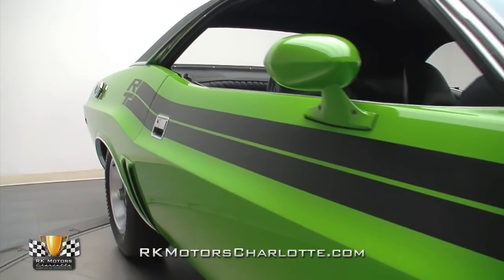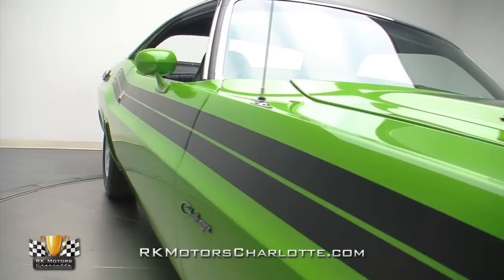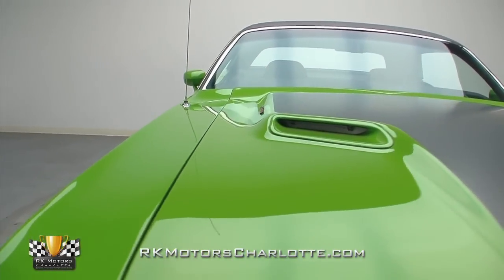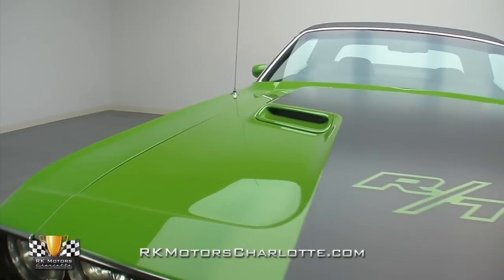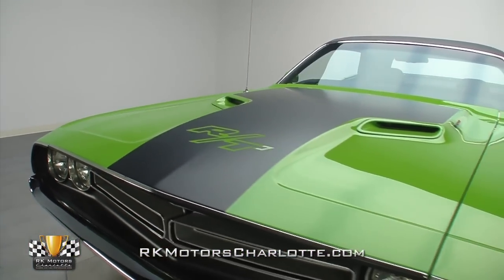Its build started with a solid, original shell, which was sandblasted to bare metal and augmented with minimal bodywork. Once its panels were as close to perfect as possible, a smooth coat of epoxy primer was covered with several coats of Z-Chrome Rust Defender that were correspondingly block-sanded every time that they cured.